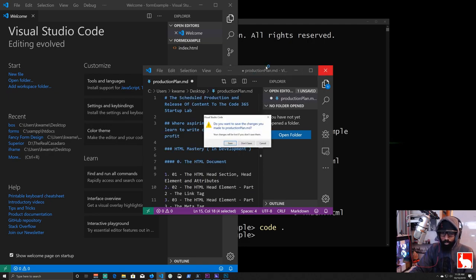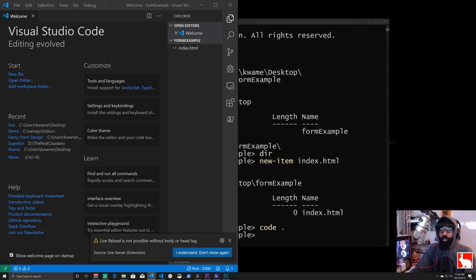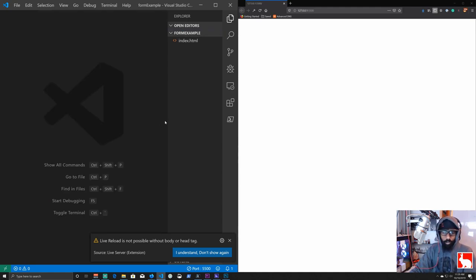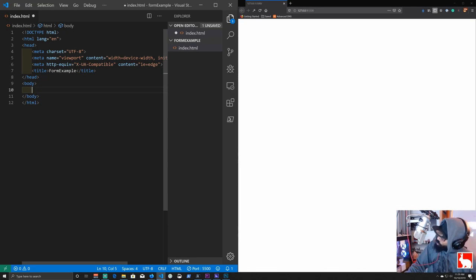Then we do 'code dot' to open this directory in Visual Studio Code. We get the VS Code windows open — save the file, put it to the left side, hit Go Live to bring up the live server, and put that on the right. In the index.html, close the extra window, put an exclamation point, hit Tab, and in the document title we'll put 'Form Example.' Now we've got a basic web page and we're going to make an example of a standard input form.